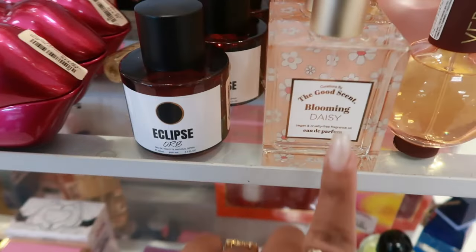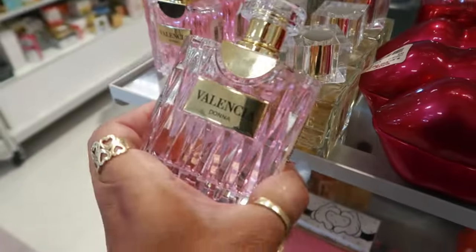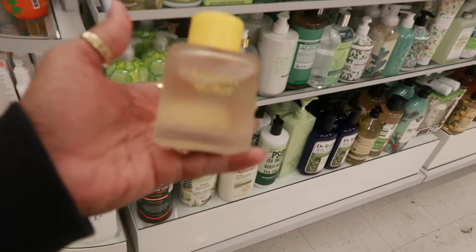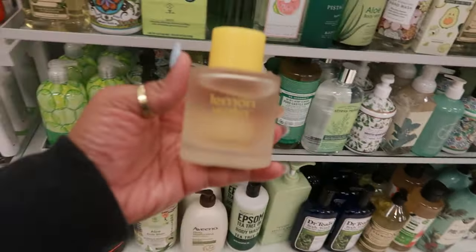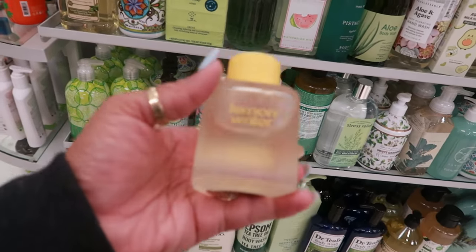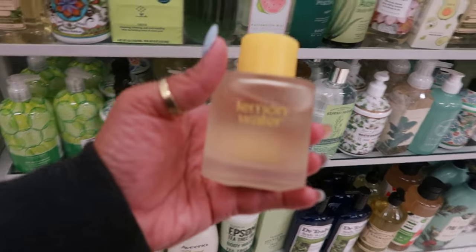Eclipse Orb and Eclipse Accord — so those are different. Blooming Daisy for $17. Seeing that I have a lot of lemon fragrances, I'm gonna add this to the collection. I just smelled it — I put it on my hand and it smells good. I don't know how long it's gonna last but I love the scent.